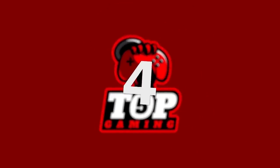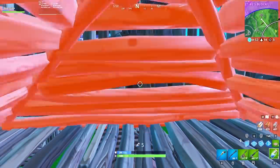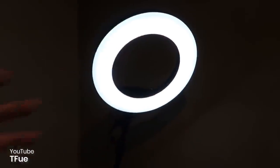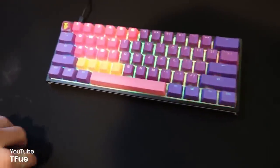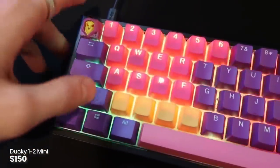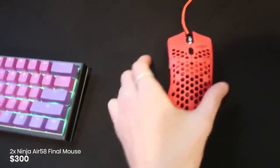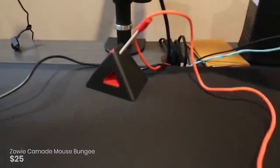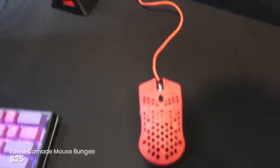Number four is Tfue with a $20,000 setup. So Tfue and Septic's setups are very similar, but obviously Tfue is going to have some of the more insane high-end gear. He's got the basic ring light, the same Ducky 1-2 Mini but with ultraviolet color rubber keys. And Tfue actually has two Ninja Air 58 Final Mouses — one in red and the other in lime green — both with added HyperGlide feet. He then uses a Zowie Camade mouse bungee, which helps with the wires.